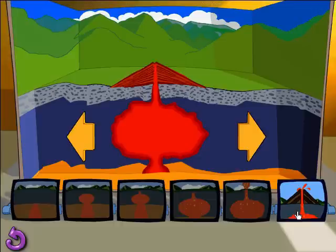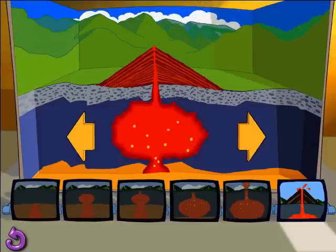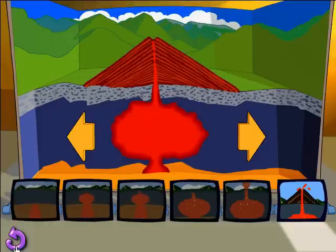A volcano can have a lifetime of hundreds of thousands of years and it may erupt many times and in many different ways. All the rocks and lava from the eruptions build up over time to form a mountain.